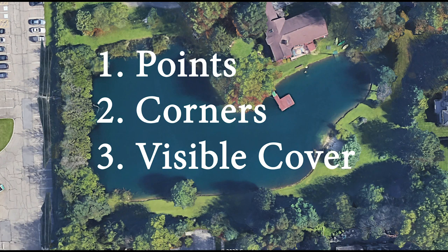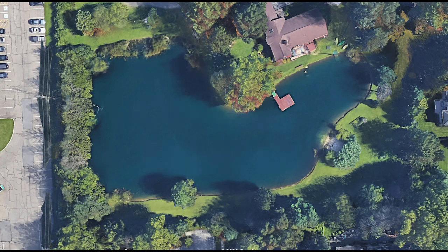I hope this simple understanding of pond fishing helps you catch more bass the next time you find a pond to go fishing in. If you want to find out the best lures to catch bass, click on this video, and please subscribe to the channel and like the video or comment if you have any questions. Have a good one, and I'll see you in the next one.